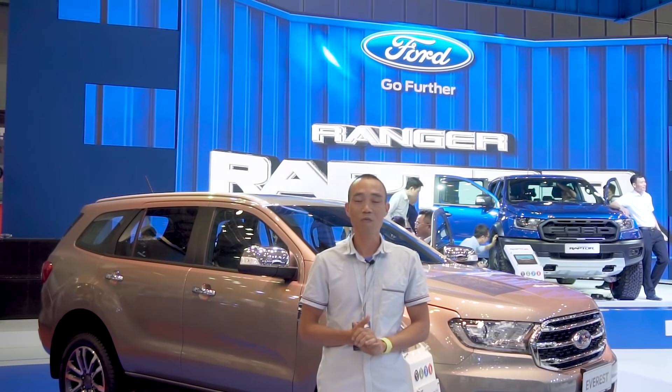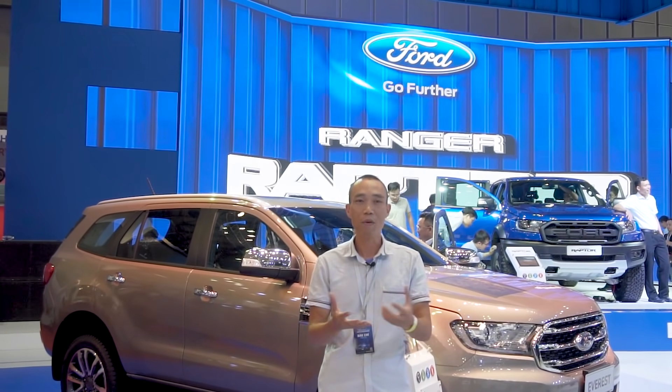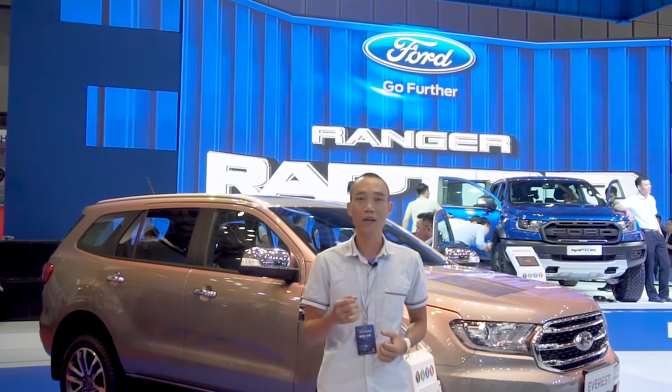Ngay bây giờ các bạn cũng sẽ cùng với chúng tôi tìm hiểu các mẫu xe của Ford tại Việt Nam Motor Show 2018.